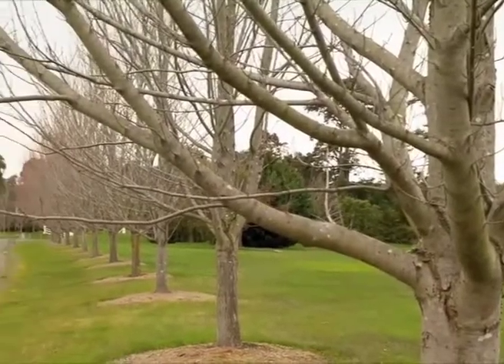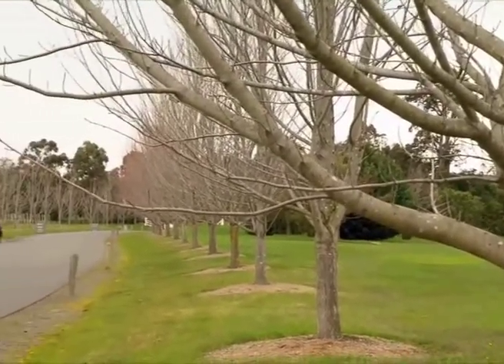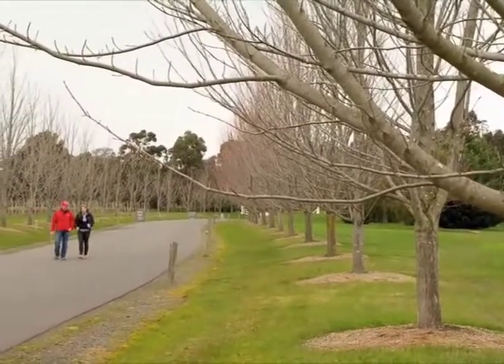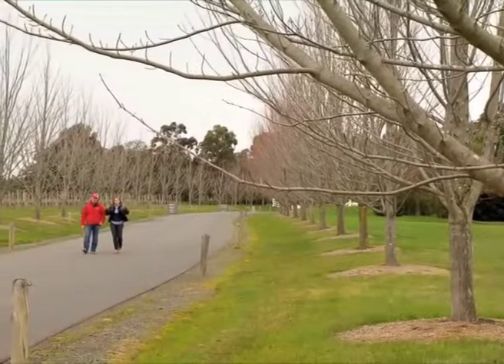Our tree guru Wes Fleming is back by popular demand this season. Now Wes, we've got a curly one for you. Tom lives in the Brossa Valley and he's got a nice big property. He's looking for the perfect avenue tree.